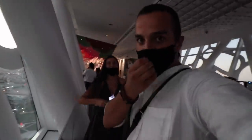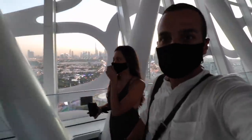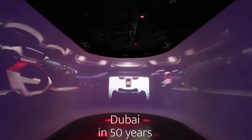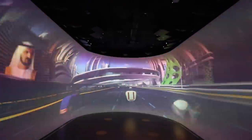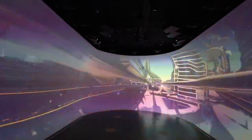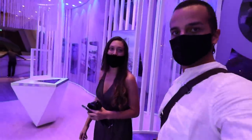We want to enjoy the sunset while going down, so we can still make it and see the beautiful view from the elevator. As soon as you come down the elevator, you enter the future Dubai room, where on a huge screen you'll see Dubai in 50 years. That was actually really cool.